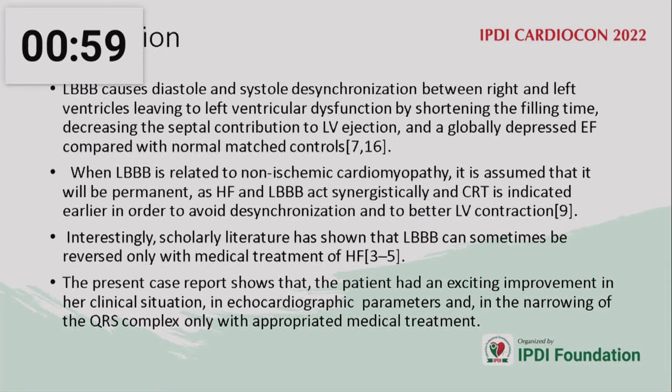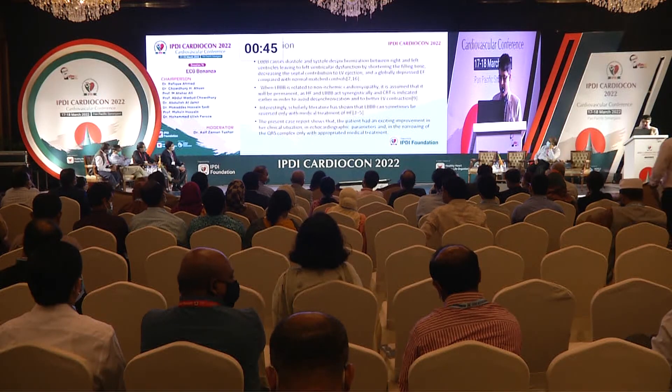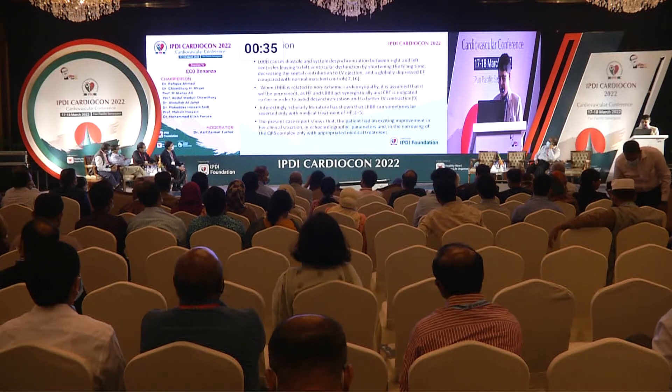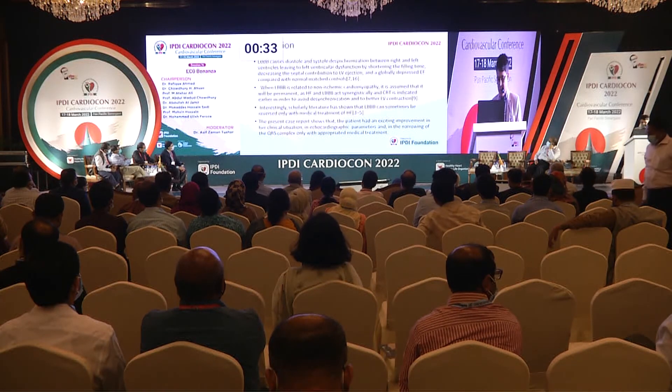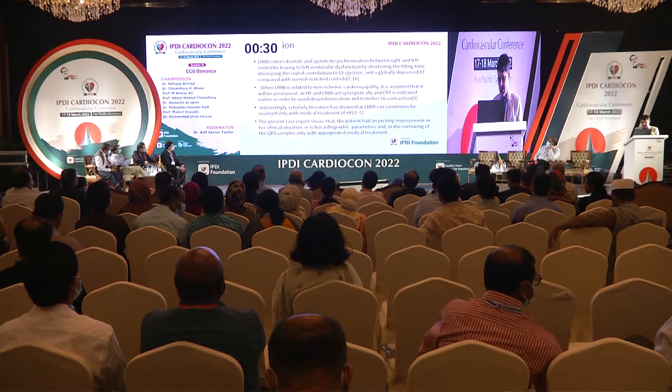LBB causes diastolic and systolic desynchronization between right and left ventricles, leading to LV dysfunction, shortening of filling time, decreasing septal contribution to LV ejection, and globally depressed ejection fraction. LBB is related to non-ischemic cardiomyopathy and is generally assumed to be permanent. However, some cases have shown LBB reverting to normal with medical therapy. The present case report shows this patient had exciting improvement in clinical status, echocardiographic parameters, and narrowing of the QRS complex with appropriate medical treatment alone.